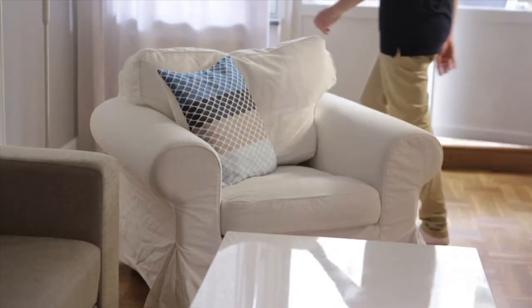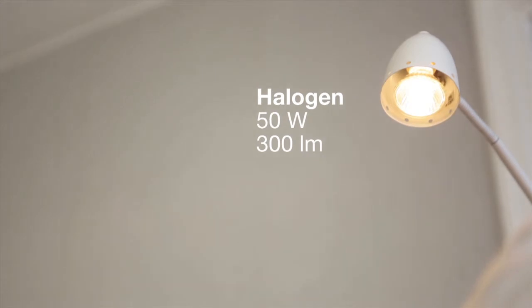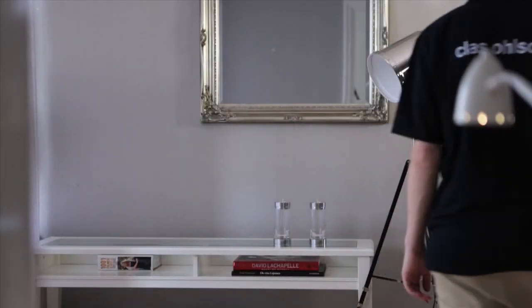The halogen bulb was developed as an energy-efficient alternative to the incandescent light bulb. Halogen bulbs contain a small amount of halogen gas, which makes their light brighter. There are many different types of halogen bulbs available and they provide a bright light, making them excellent for lamps. As technology has evolved, more energy-efficient alternatives have been developed.